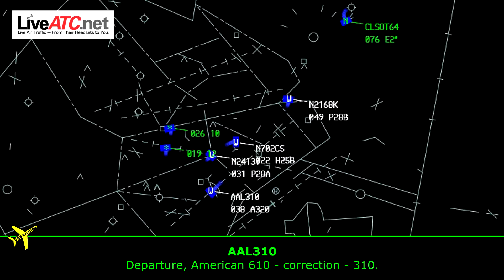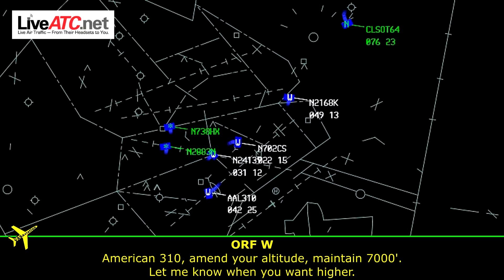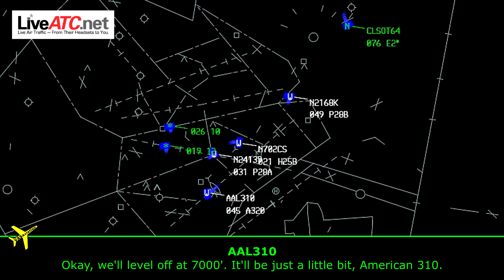American 6-10. Question 3-10. American 3-10, go ahead. Can we stop the climb at 7,000 for a little bit? American 3-10, maintain 7,000. Let me know if you want higher. I'm going to be a little walk at 7,000 for just a little bit.